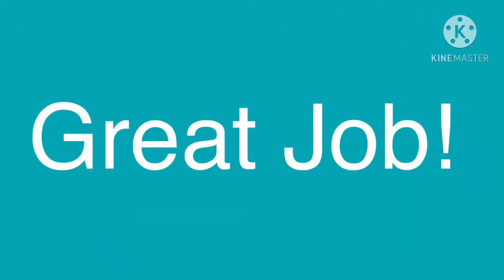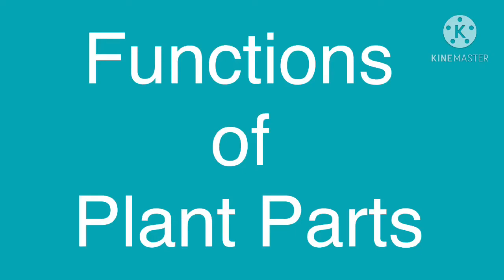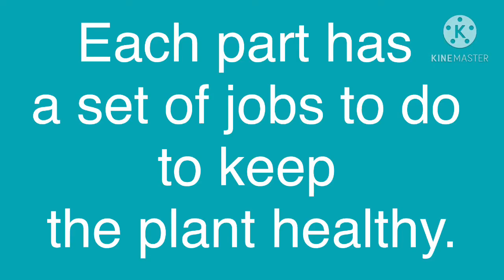Great job! Now look and listen. Functions of plant parts. Each part has a set of jobs to do to keep the plant healthy.